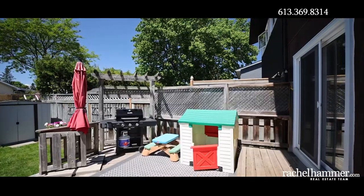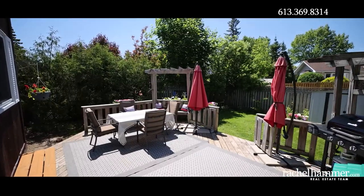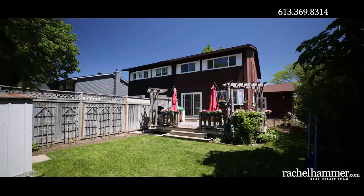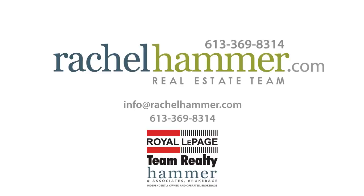This beautiful home offers many updates, finishes and the benefits of the established community. The location offers quick access to many neighborhood amenities including Sawmill Creek Pool and Community Center, Sawmill Creek Park, schools, transit, restaurants and so much more. Book your showing now for this home and make it yours today.